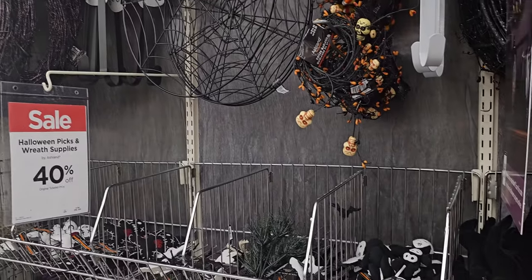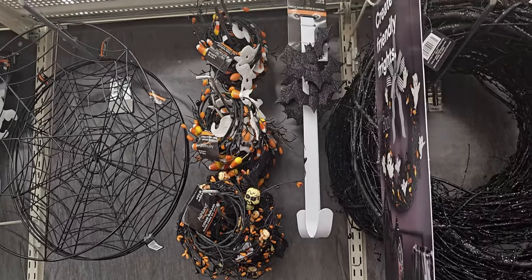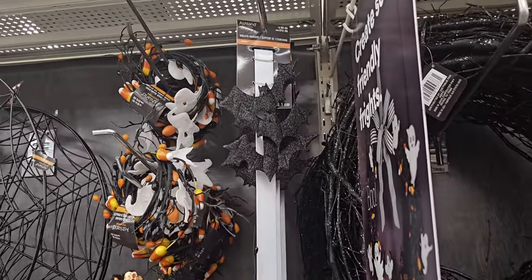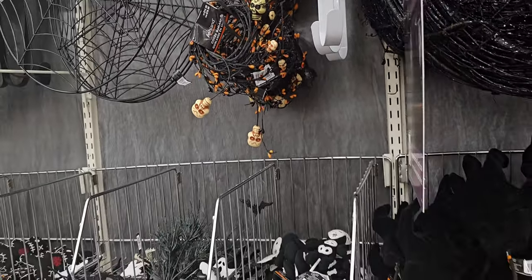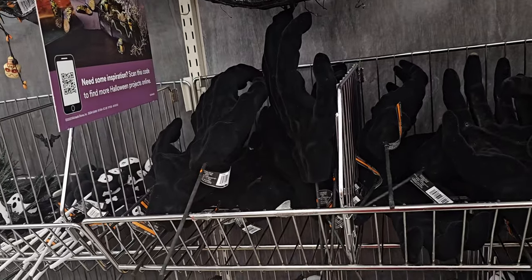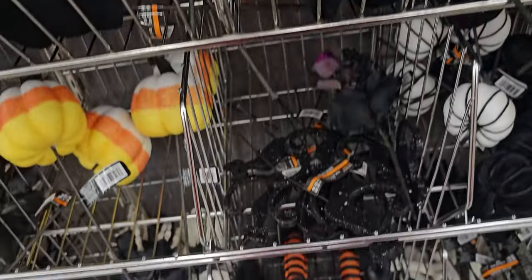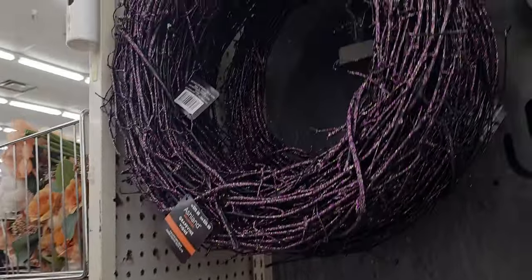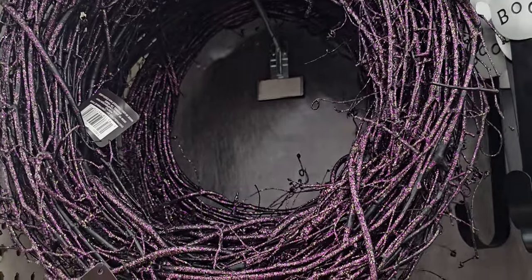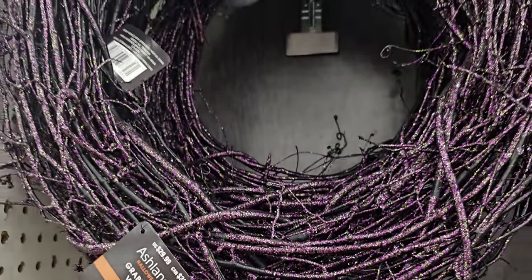Friends, I want to show you that 40% off is happening on the Halloween picks and wreath supplies. I did another walkthrough video showing all these in detail, so I'll include that at the back of this video. The 40% off includes these picks at $5.99 each — additional 40% off, a really great deal. This beautiful glittery purple wreath is $29.99 — I love that purple.